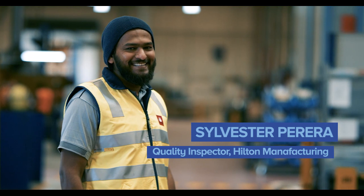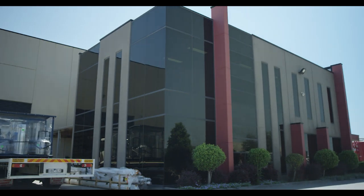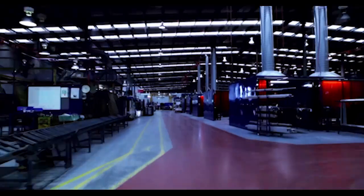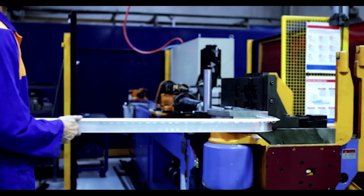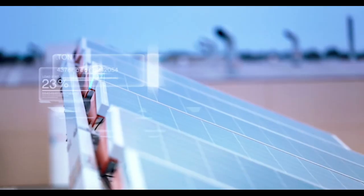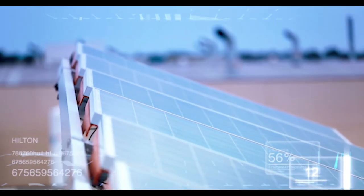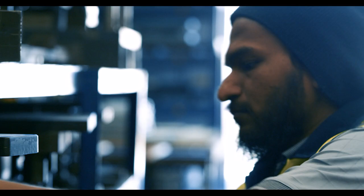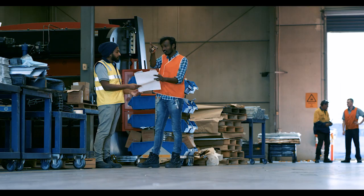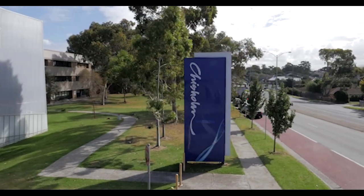I'm Sylvester Pereira and I'm a quality inspector at Hilton Manufacturing. Engineering is just a term for problem solver. In terms of where you do it and how you do it gives you a discipline. If you are a good problem solver and you have a keen eye for details, I think those are the two things that you need to go chasing an engineering course.